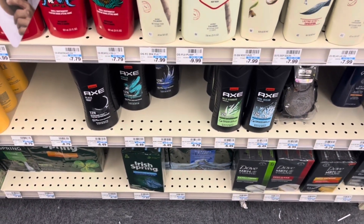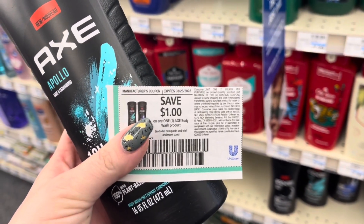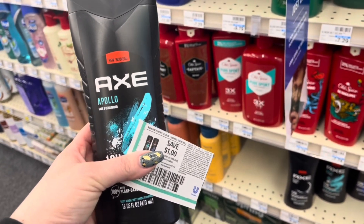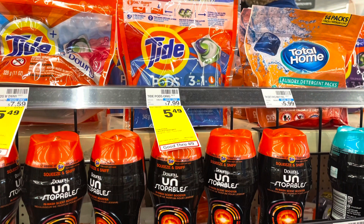Axe body wash is 30% off this week, so I'm grabbing one for $4.45. I'm using a $1 coupon from the March Unilever insert and a $3 Axe body wash CRT, making this just 55 cents. The Tide Pods are on sale this week for $5.49 — no ExtraBucks back — but since we're making some money I want to pick up some laundry products. We have a $2 digital coupon, making it $3.49.